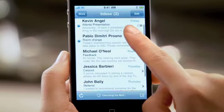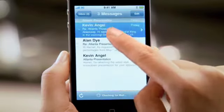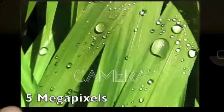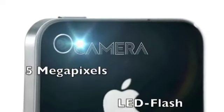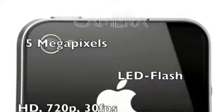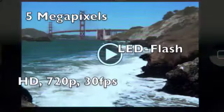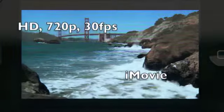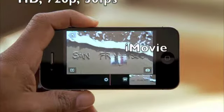Pictures taken with the 5 megapixel camera look amazing. And we even have an LED flash so you can take photos in low light. Plus, the camera captures full 720p high-def video at up to 30 frames per second.